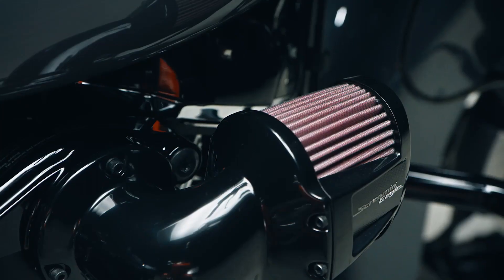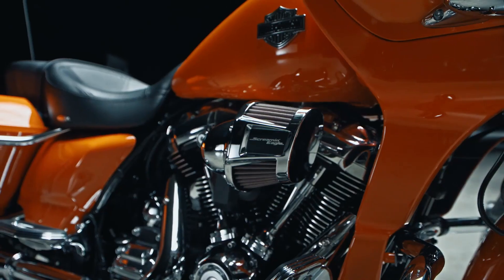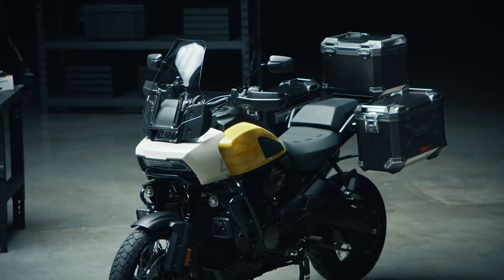Every client has a different vision of what the ultimate Harley-Davidson is. Some people want performance, they want greater function, some people want style, they want something that's custom. So super stoked because this year we're unveiling packages.